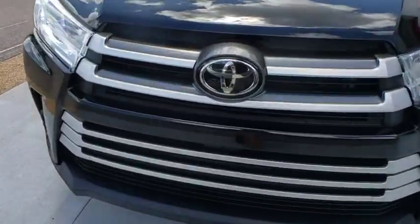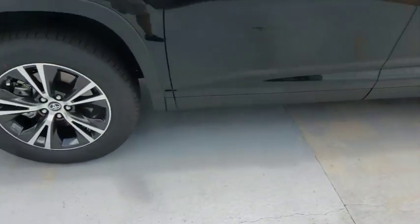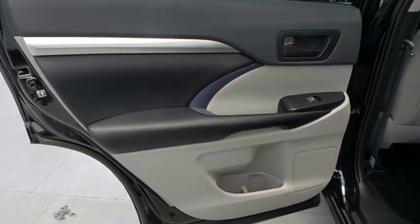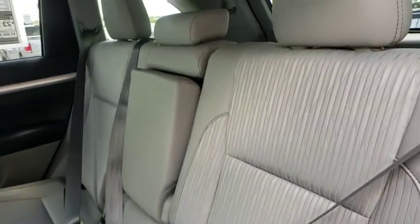Here are some of this vehicle's great options: anti-lock braking system, power liftgate, backup camera, steering wheel audio control, lane departure warning, traction control, stability control, keyless entry, Bluetooth, leather-wrapped steering wheel, power steering.